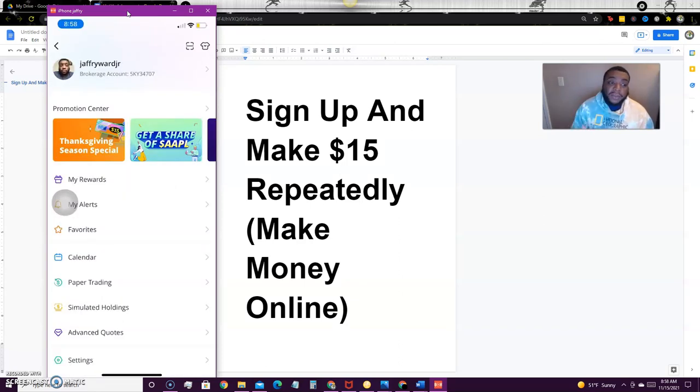So what I'm going to be talking about is WeBull — they're running a $15 Thanksgiving special. If you haven't signed up for WeBull, sign up through the link in the description below and make sure you are completely signed up, including confirming your information. Also make sure you have a bank account linked to WeBull.